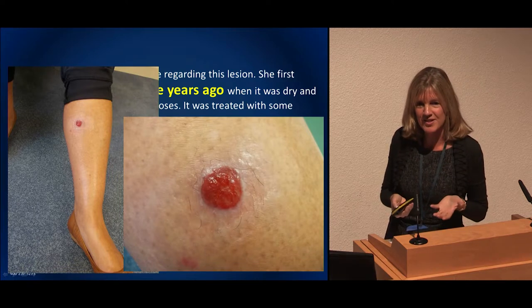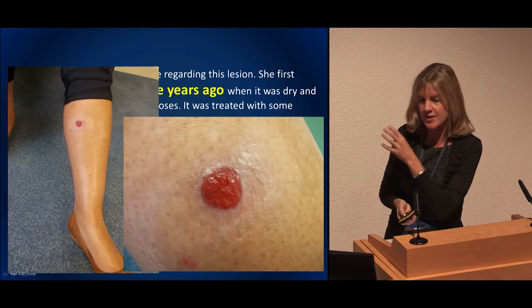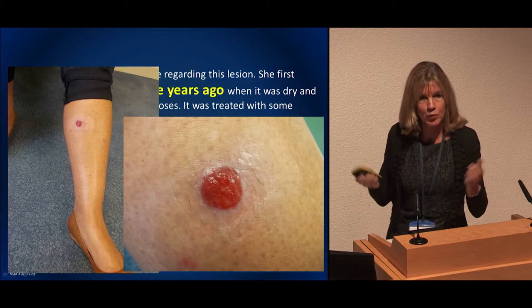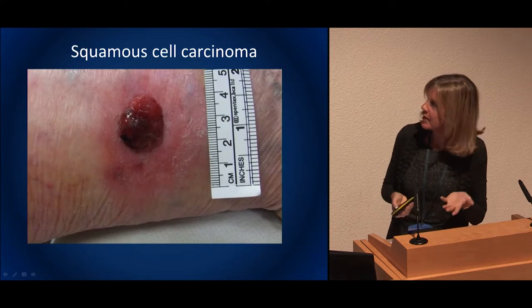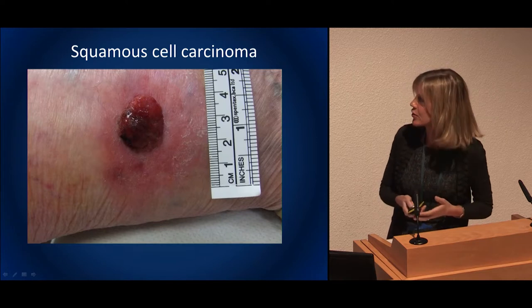Lower leg, difficult — we know it's a tumour but is it a BCC or an SCC? We would triage that patient directly to a 31-day pathway, within four weeks in the UK, and it would come out. BCC or SCC — can you say? That was a basal cell, but that one's a squamous cell. So in doubt, we triage quickly.